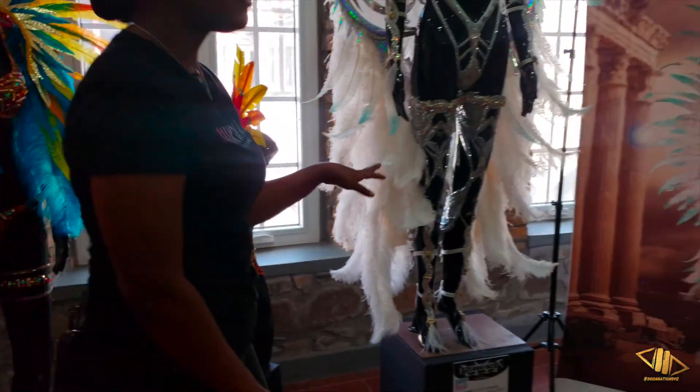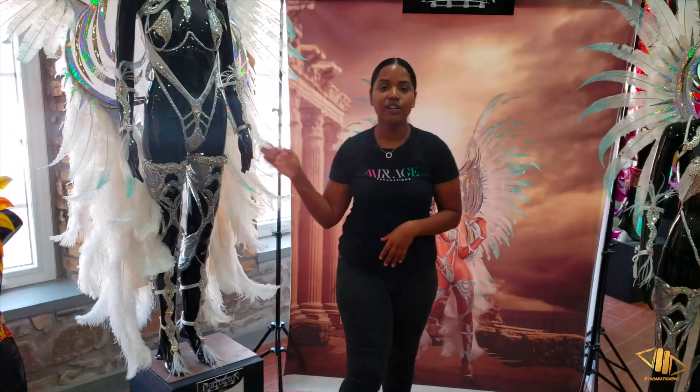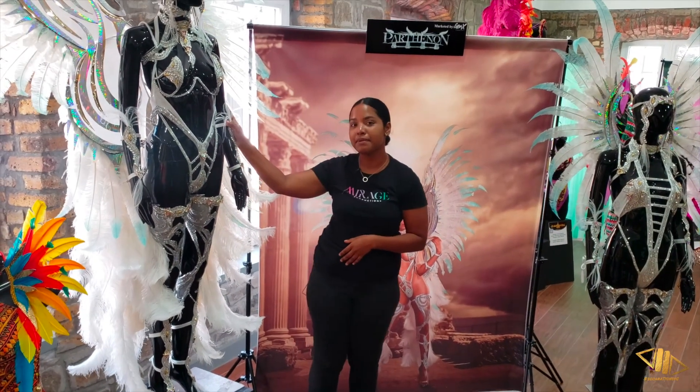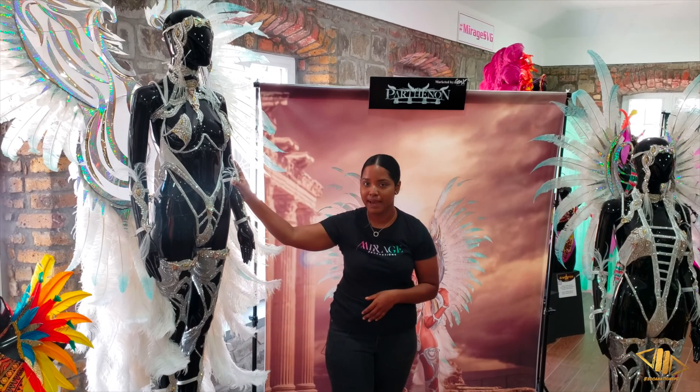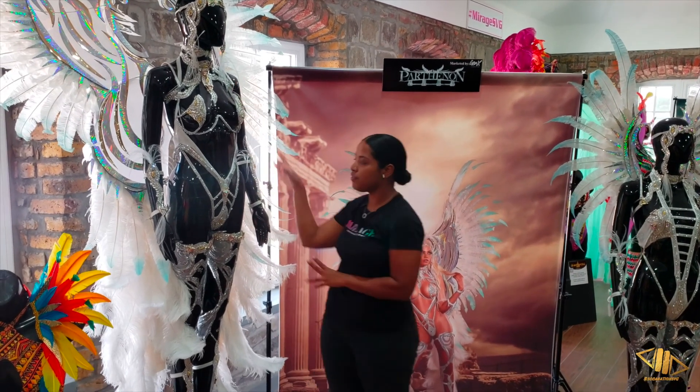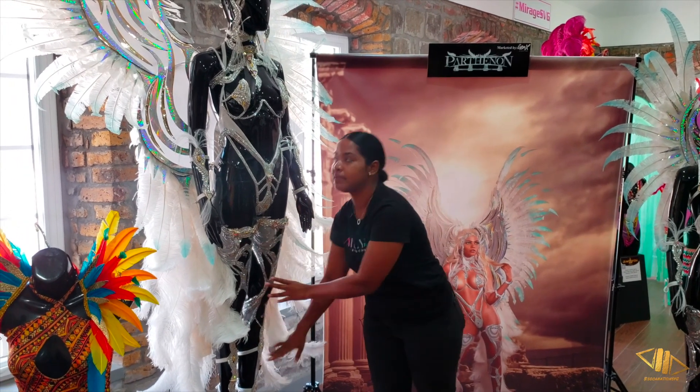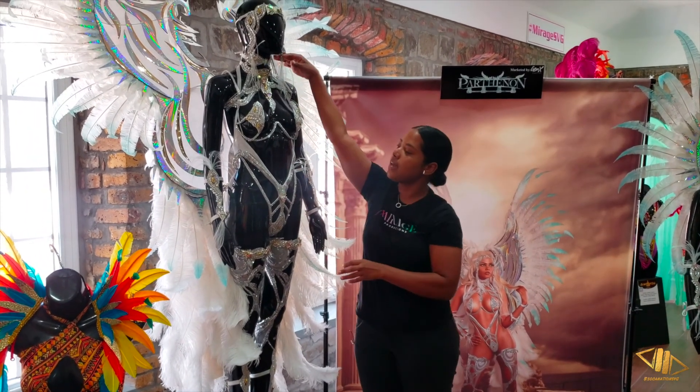Our next section is Parthenon which was beautifully designed by Sean Van Raj and is being marketed by Generation X. This front line section comes with everything: the feather back piece, thigh pieces, foot pieces, the monokini and the chest piece.